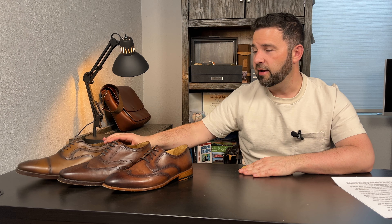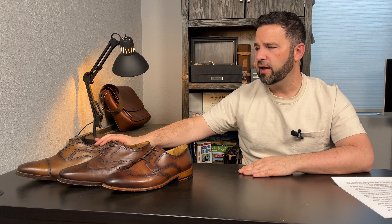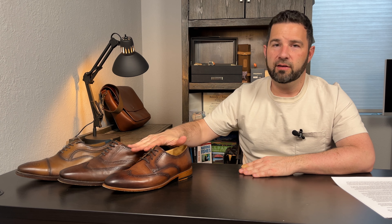I have owned several pairs of Johnston & Murphy's over the years — this is actually my second pair I currently own, so I now have two in my closet. But the insole is not comfortable for me and the design is just okay. For that, if you're going to spend $165 — or $179 — both the Thursday and the Warfield & Grand are significantly better.